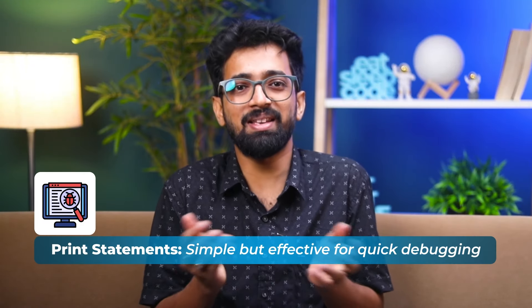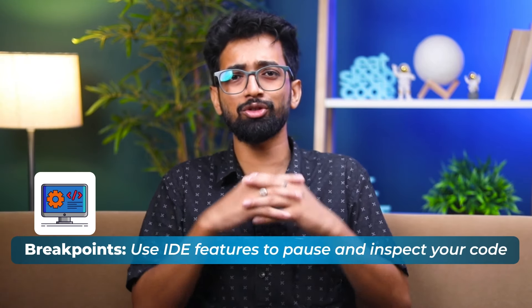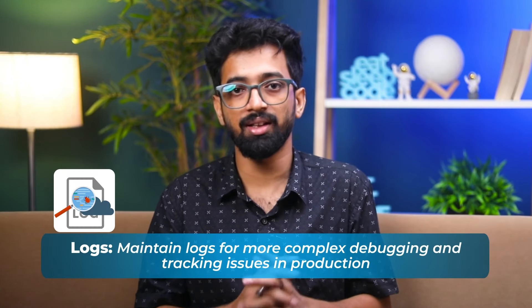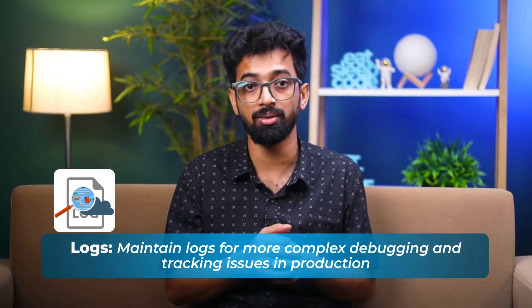Debugging techniques: first, print statements — simple but effective for quick debugging; second, breakpoints — use IDE features to pause and inspect your code; third, logs — maintain logs for more complex debugging and tracking issues in production. Pro tip: invest time in learning your IDE's debugging tools — it will save you countless hours in the long run.